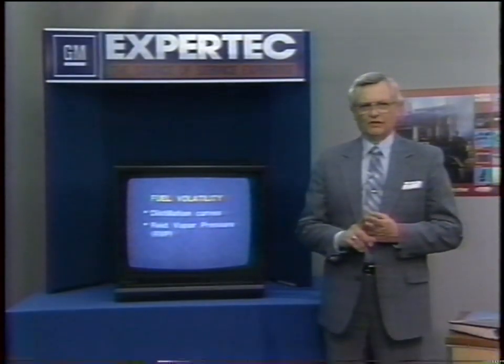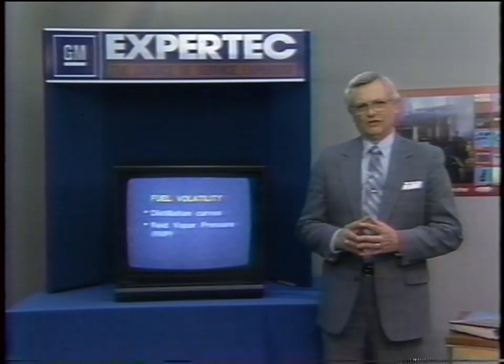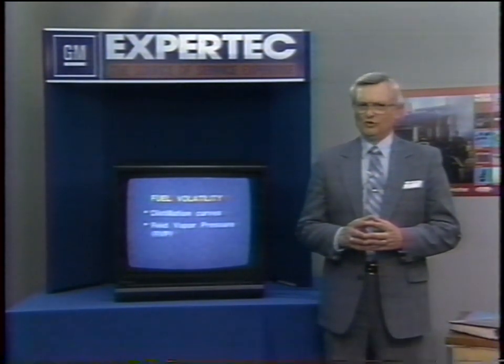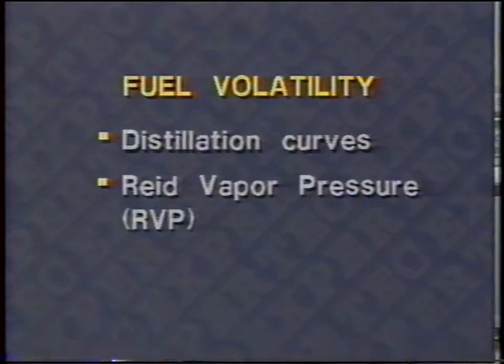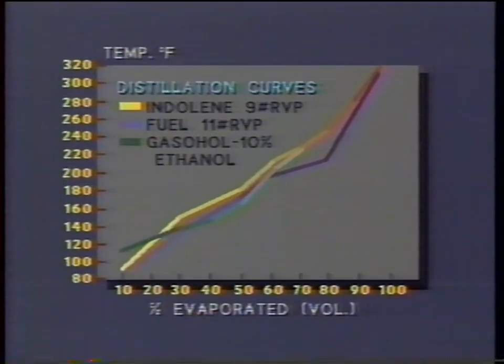The first thing I'd like to discuss is fuel volatility. Volatility is the ability of fuel to evaporate, and it's measured in either of two ways: one is using the distillation curve method, and the other is by Reed Vapor Pressure, or RVP. These distillation curves represent the amount of fuel evaporated at various temperatures, and give us an idea of the difference between fuels.